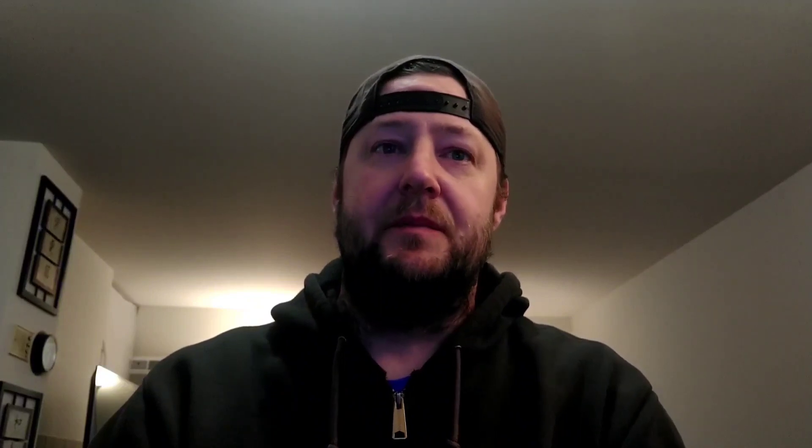Here we have Lucas the Spider First Edition seven-inch plush. Some of you might be familiar with this — it's a YouTube series about a piano-playing spider called Lucas. This sold for $29.99 plus shipping.